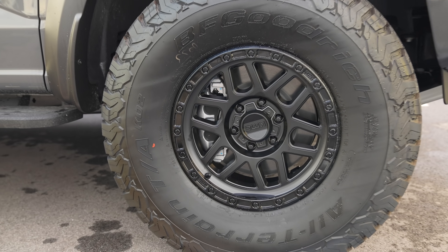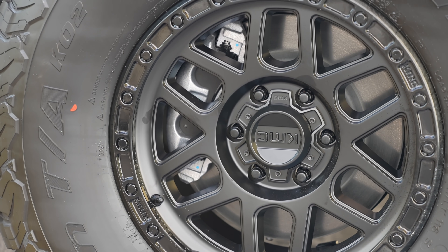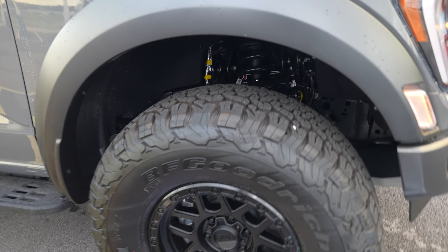What we did here — we got with the customer, had him pick out some wheels, and we got in these KMC wheels. They are 17x8.5 with a zero offset. I think they really tie this truck together and make it look a lot more tough.